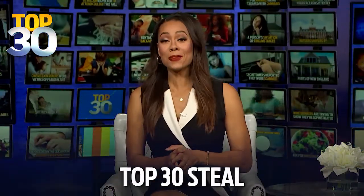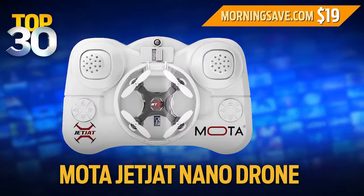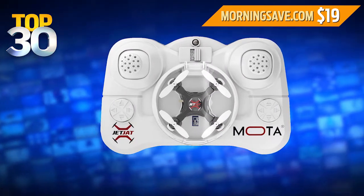Well, if you're trying to find that special someone a fun Christmas gift, today's Top 30 Steel is for you. We have a Moda JetJat Nano Drone at a special 53% discount.